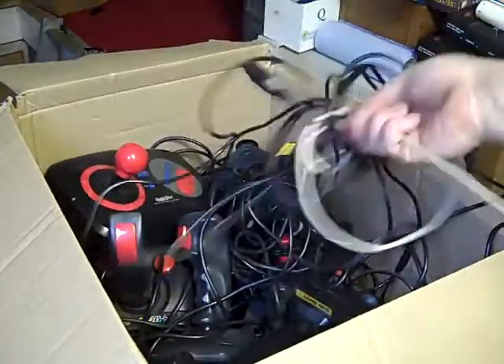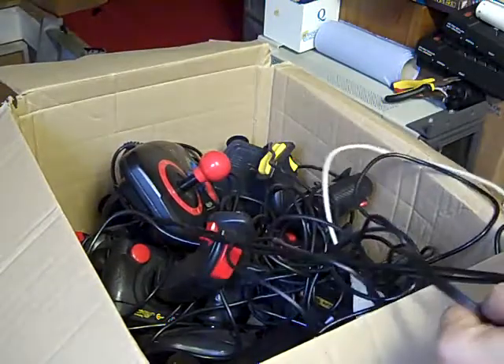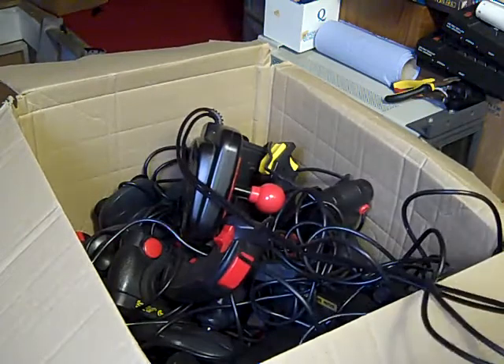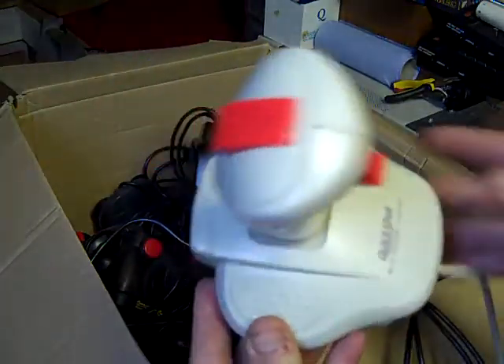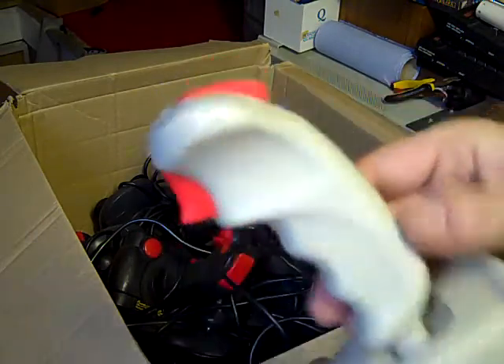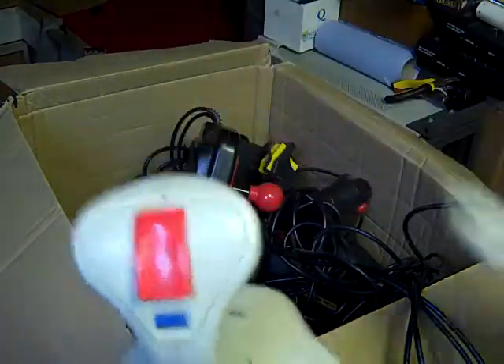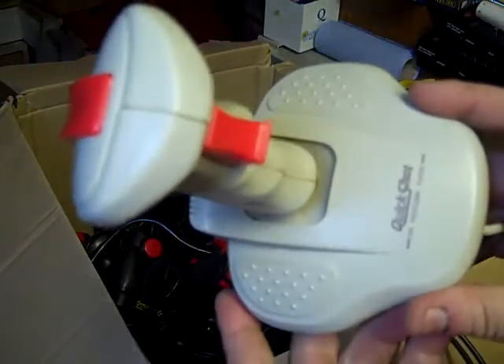Now let's see what plugs are on the end of this one - this may be an analogue stick, judging by the fact it's white. It's got a PC connector on it. So we've got a Quickshot - a Quickshot for professional players. I'm actually quite surprised, because this is a PC joystick but it isn't analogue - it's actually a digital one, like you'd find on your old Commodores. So that could be great for emulators and things like that. We'll definitely give it a clean up and see if that works.